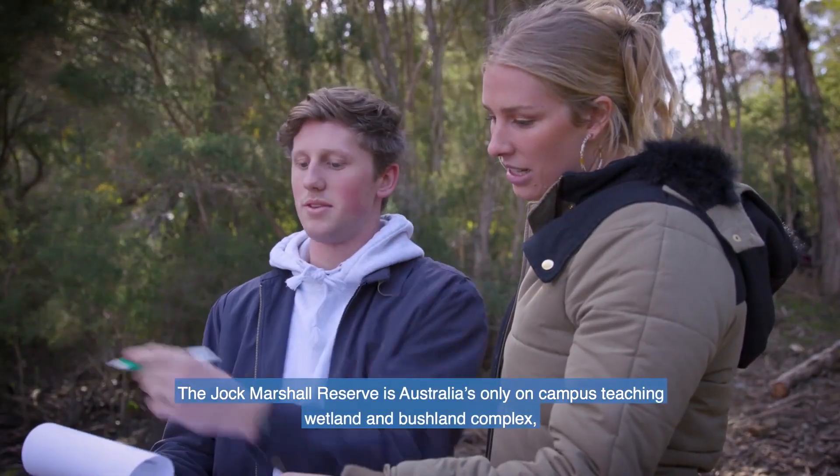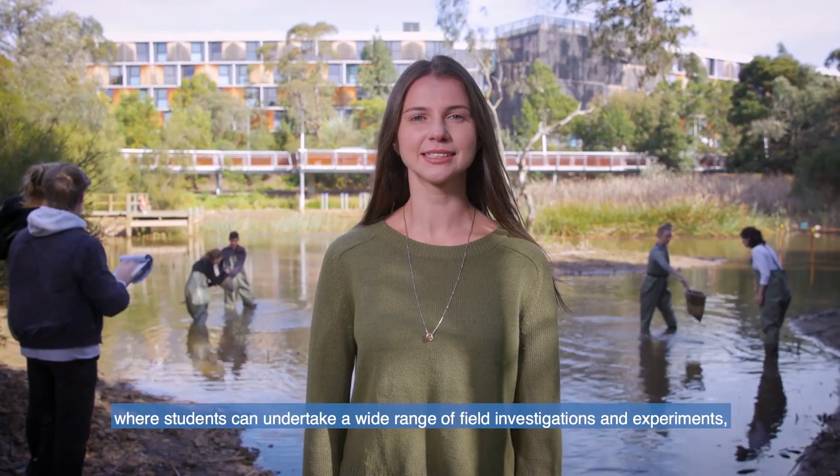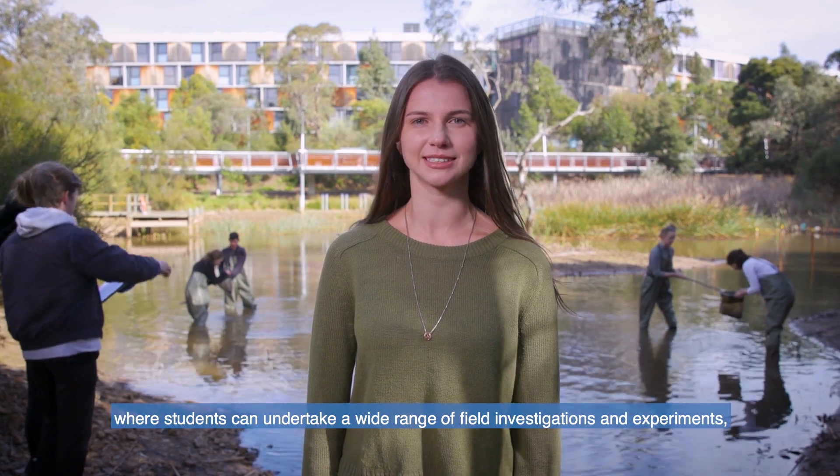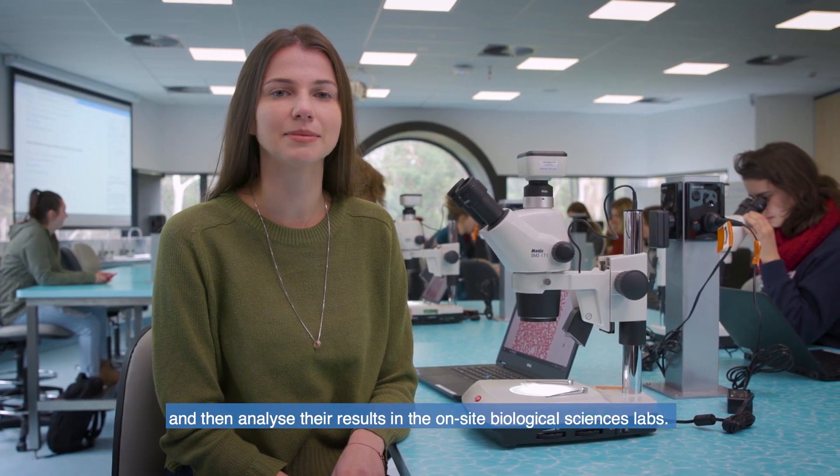Jock Marshall Reserve is Australia's only on-campus teaching wetland and bushland complex, where students can undertake a wide range of field investigations and experiments, and then analyse their results in the on-site Biological Sciences Lab.